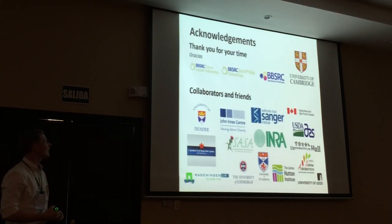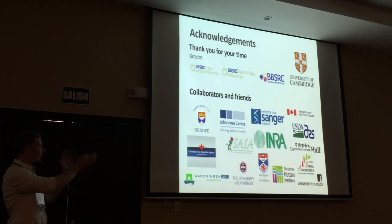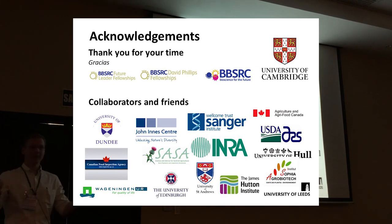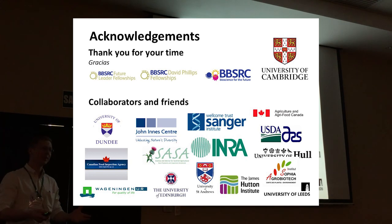Thank you very much to all the collaborators and friends involved in this work over the last few years. Funding has been very kind, particularly very recently, and I thank all of you for listening.